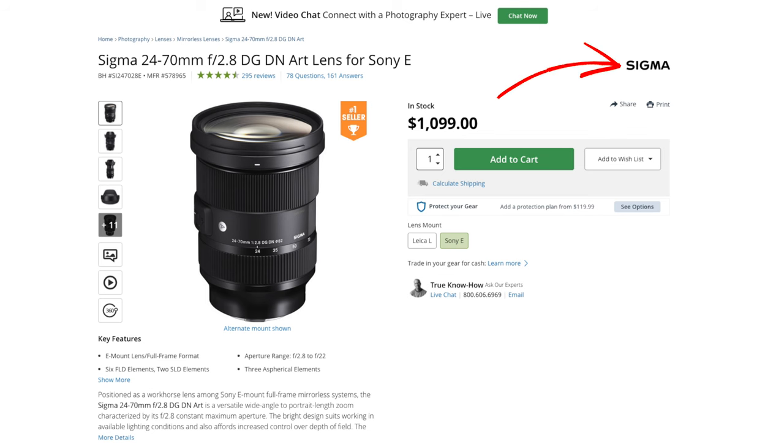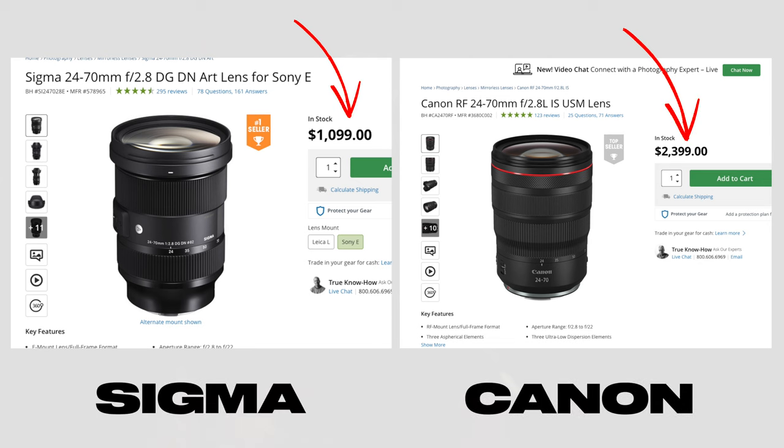But recently there has been some stiff competition with third-party brands such as Sigma, who offer amazing quality lenses for sometimes even half the price of popular brands such as Canon and Sony.